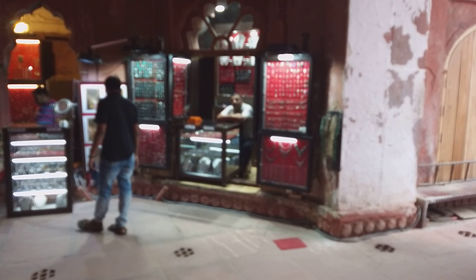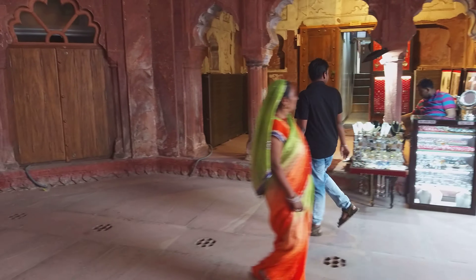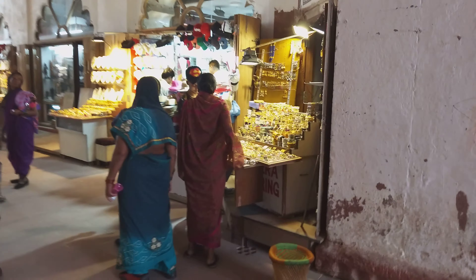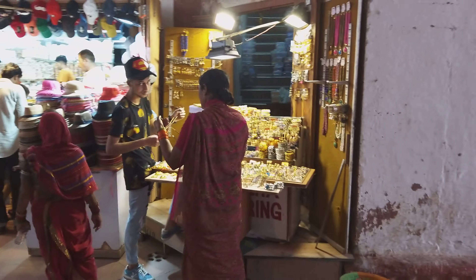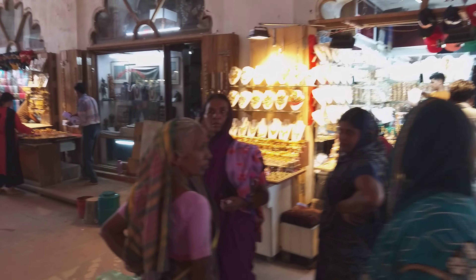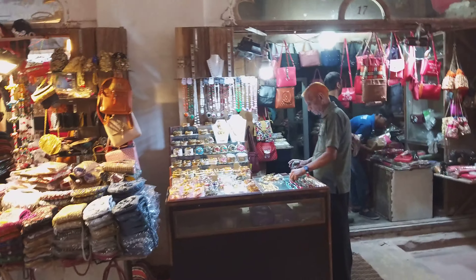You can find some nice selling products here. There are some shops selling imitation jewelry and hats. On both sides of the passage, there are shops selling sunglasses, hats, and bags.